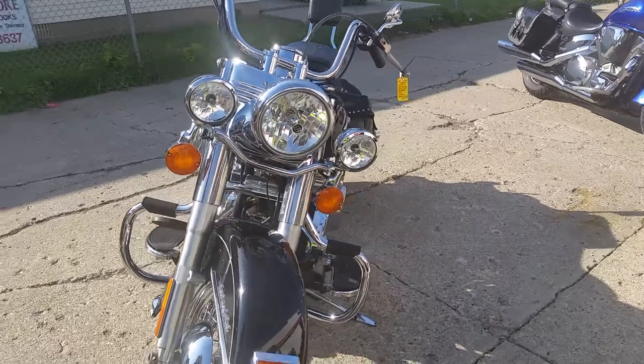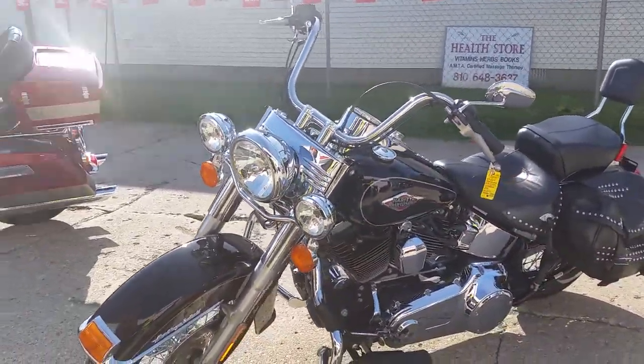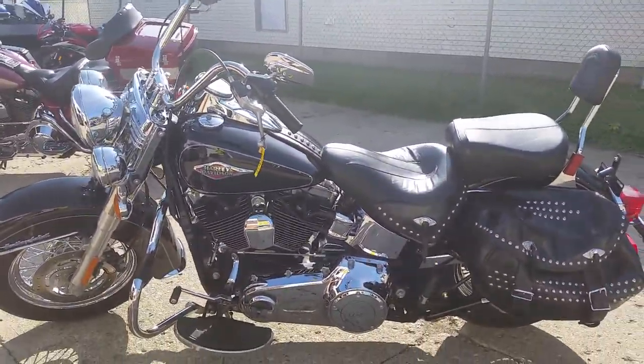It's priced to sell at only $15,900. We have guaranteed financing for everybody on our Harley Davidson motorcycles. Give us a call or visit the website at ApprovalPowerSports.com.